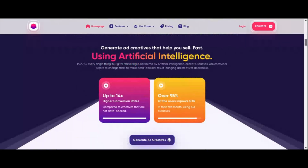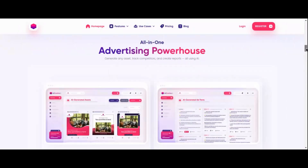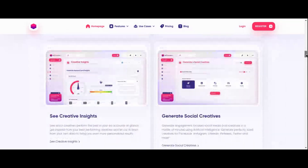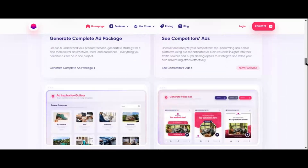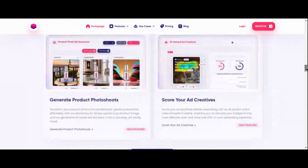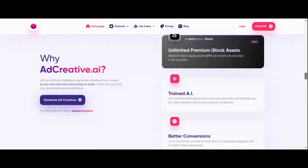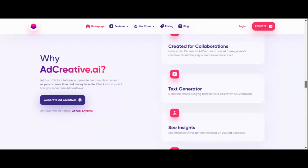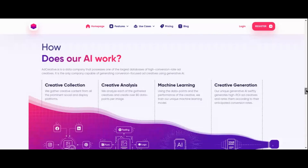Incorporating AI tools into your Fiverr service can help ensure that your ads stand out in competitive markets, attract more clients, and potentially command higher fees. Leveraging AI in ad creation enables you to remain ahead of the competition by continuously refining your offerings. AI tools offer data-driven insights into effective advertising strategies, allowing you to tailor designs to current trends and audience preferences, boosting client satisfaction and increasing the likelihood of repeat business.